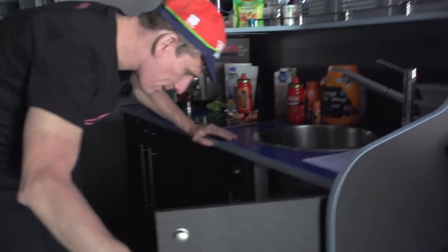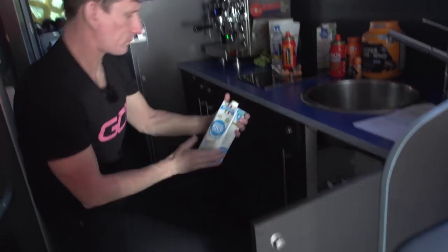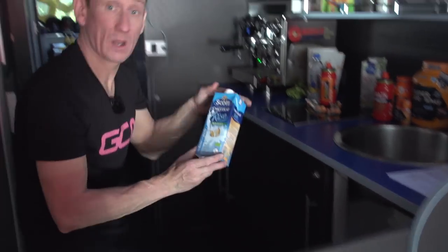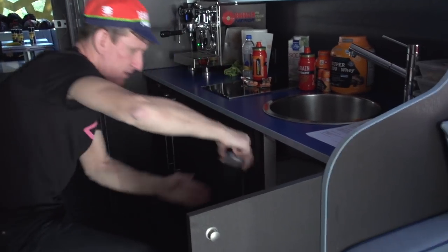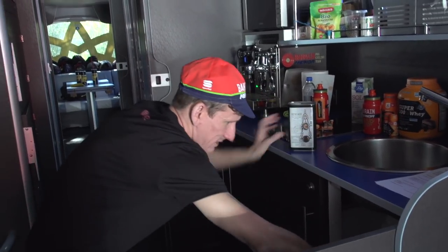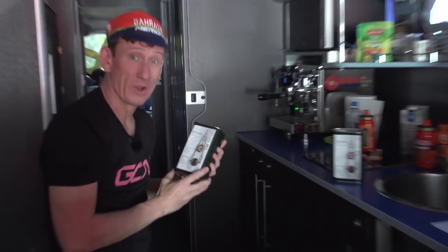Just going underneath, we've got a real good selection of different sorts of milks. We've got rice milk, we've got almond milk. And again, unsurprisingly, for essentially a team with an Italian heart, we have gallons and gallons of olive oil.